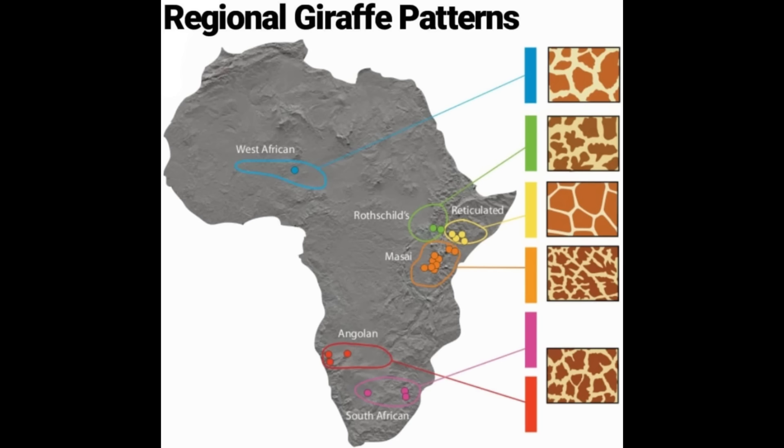Here's the geographic distribution of giraffe patterns in Africa. Really cool — I had no idea this was a thing, although it makes perfect sense. It's really interesting that the ones in East Africa around Kenya don't seem to interbreed. And I didn't even know there were giraffes in West Africa.